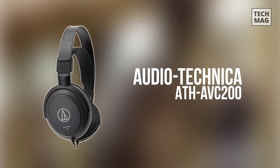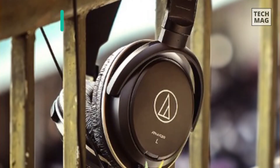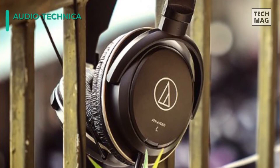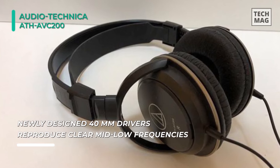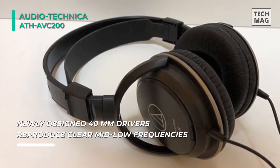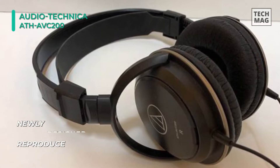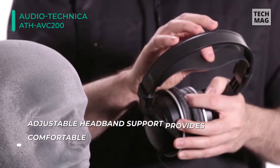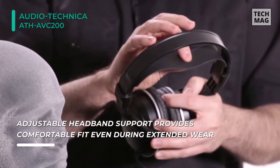Audio Technica's traditional reputation is all the convincing you need to take a chance on these low-priced studio monitors. What the ATH-AVC200 Sonic Pro lacks in characteristics and style, it definitely makes up for in sound. Bass hits hard and combines smoothly with vocals for crisp and consonant audio. Drums sound accurate, while instrumental separation is excellent on orchestral-heavy recordings. Hi-hats and cymbals won't go unnoticed either.